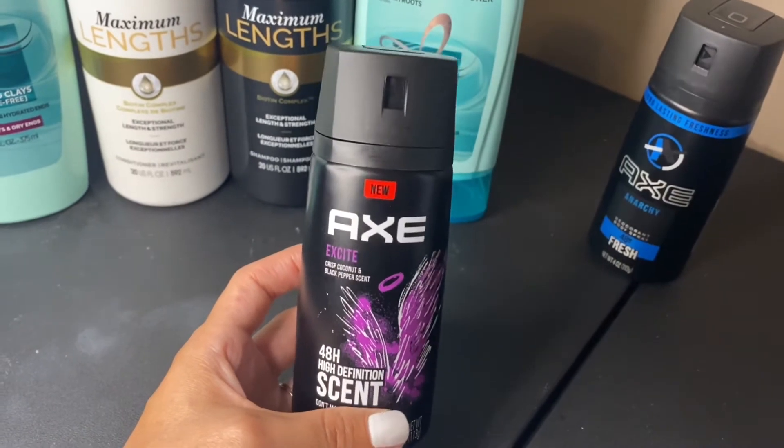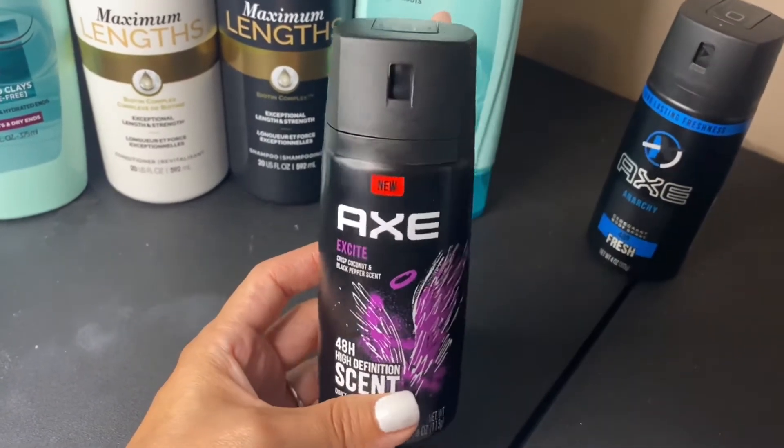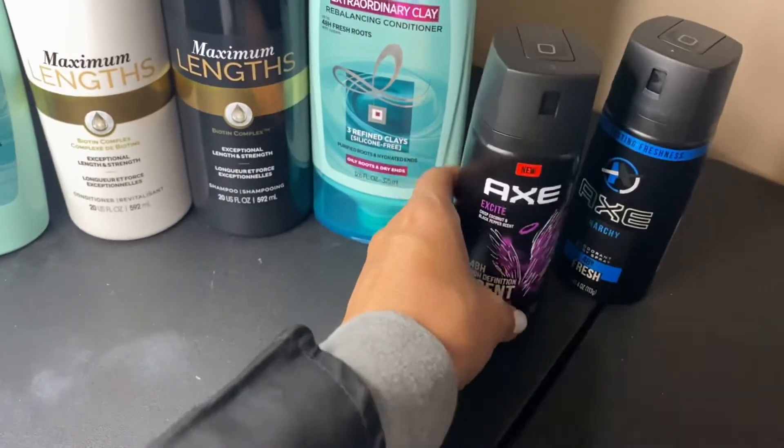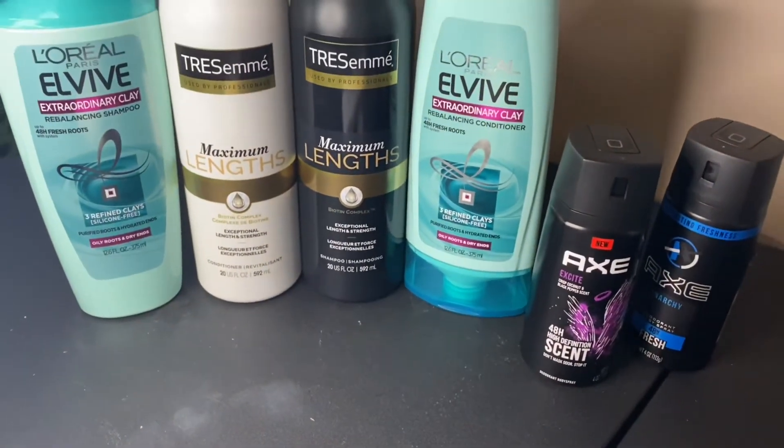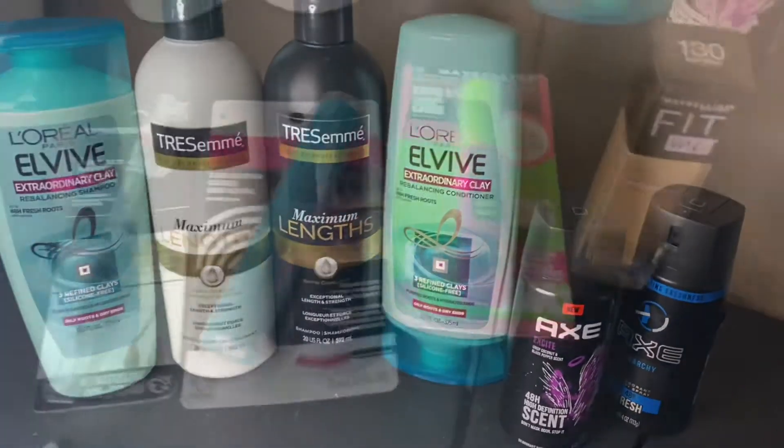Make sure you get these before the expiration date so you have a chance to take advantage of them. After everything — all the extra bucks and the Ibotta rebates — all of these items came out to be completely free.